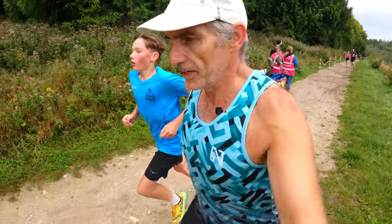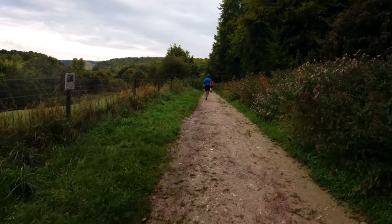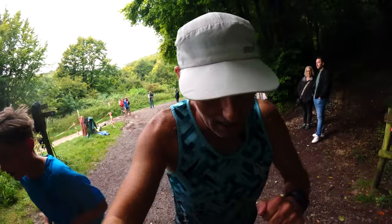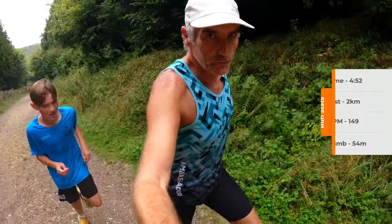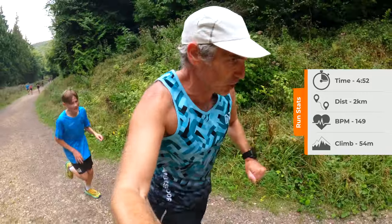And that's where we finish in about three kilometres. Right, back up the hill — and it's longer this time. 4:52 for kilometre two, so slower than the first one but more effort, that's for sure.